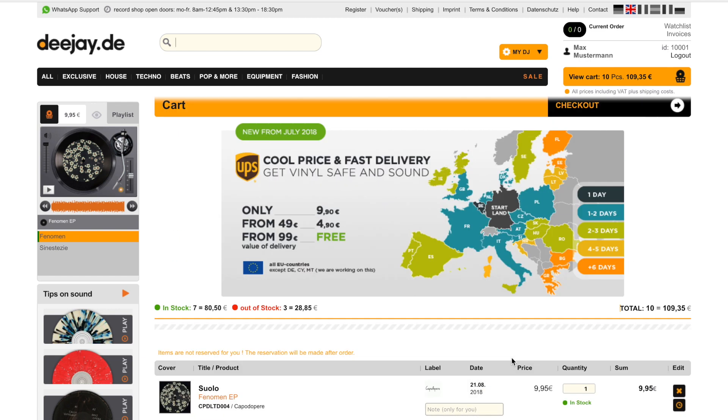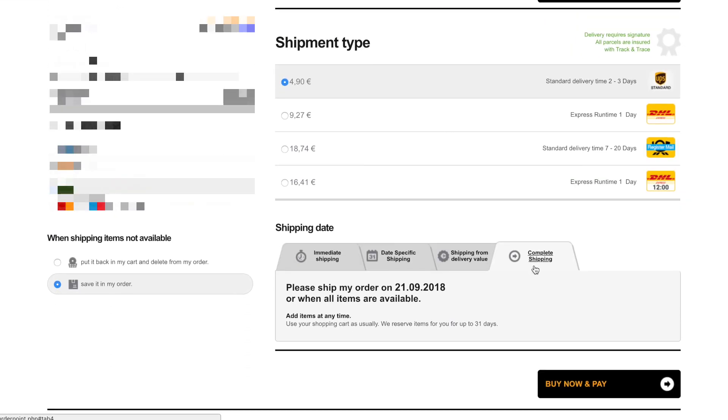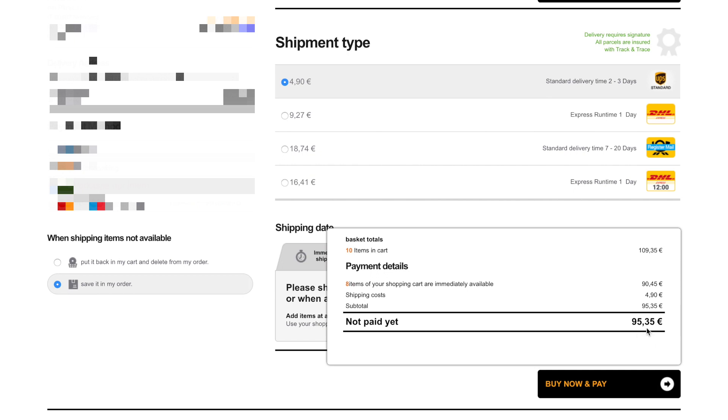Let's see if I have set up my shipment settings to immediate shipment. My shipment setting is complete shipment. Now that means my order will be reserved for 31 days. And if then my order value is above 99 euros, I will not be charged for shipping costs, even though I did pay 4.90 at first.